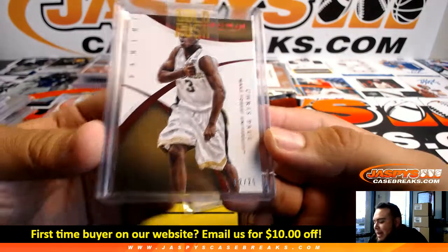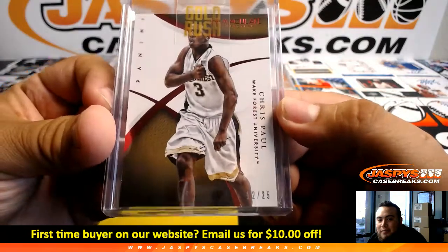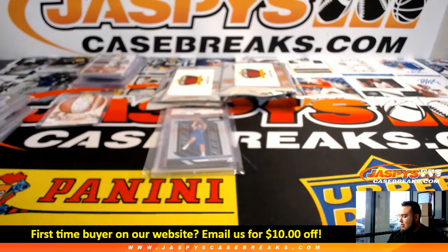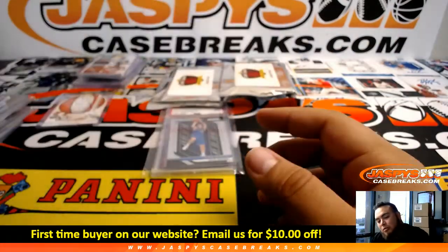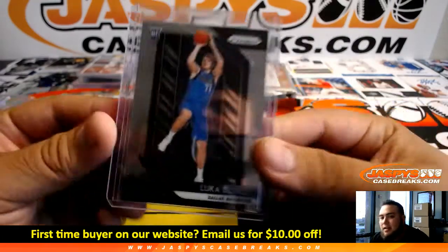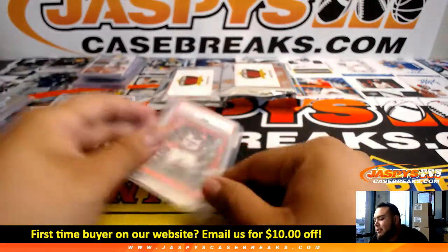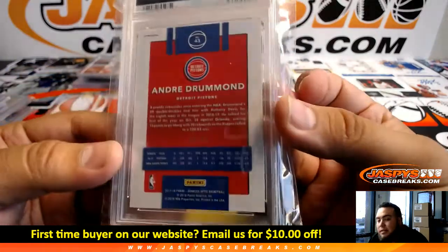Chris Paul from Immaculate, to 25 — no Immaculate Multisport checklist, but we know Chris Paul is currently on the Houston Rockets, so that'll go to the Rockets. Luka Doncic Rookie for the Dallas Mavericks — nice. And a 9-Mint Andre Drummond Fast Break Red — Detroit Pistons, number 65.